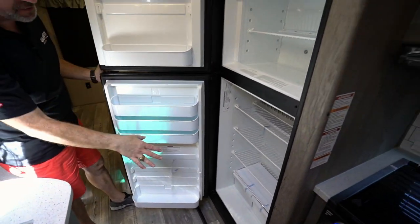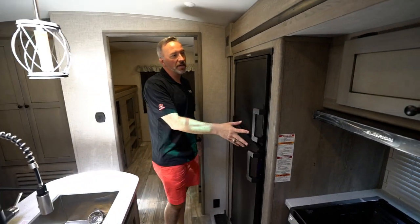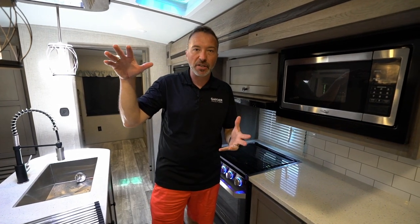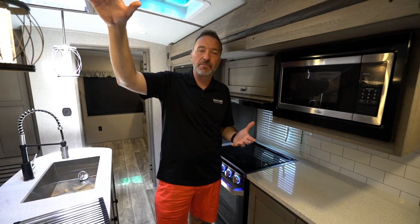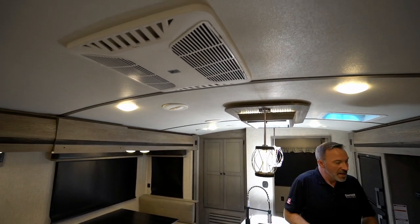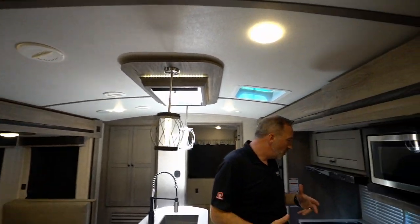This is a family camper, but if you wanted it to be your hunting cabin or fishing cabin, it absolutely could be. You have the insulation for cold weather camping, a 15,000 BTU AC, and a 35,000 BTU furnace, so you're going to be able to keep the climate exactly where you want it.